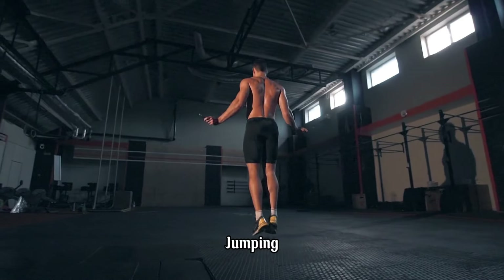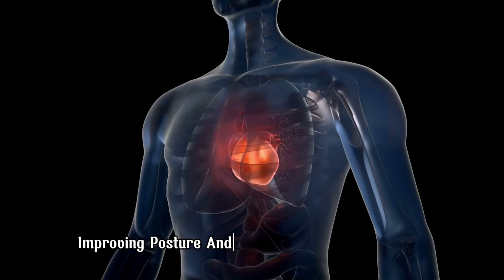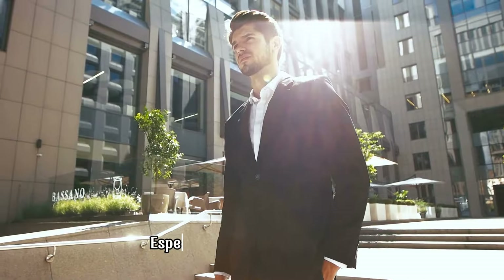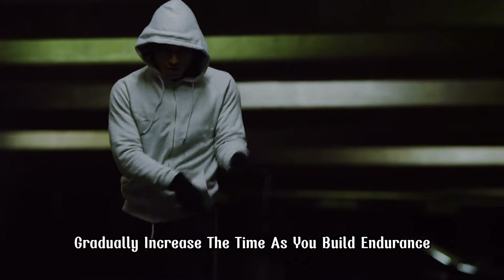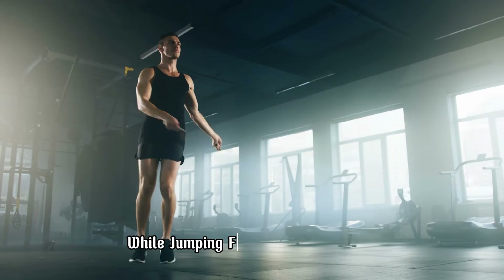Jumping rope helps in strengthening your bones and muscles, improving posture, and providing a cardio workout. It also stimulates the production of growth hormones, which could aid in height improvement, especially for younger people. To do it, start by jumping at a comfortable pace for 1-2 minutes and gradually increase the time as you build endurance. Pro tip: focus on keeping your posture straight while jumping for maximum benefits.